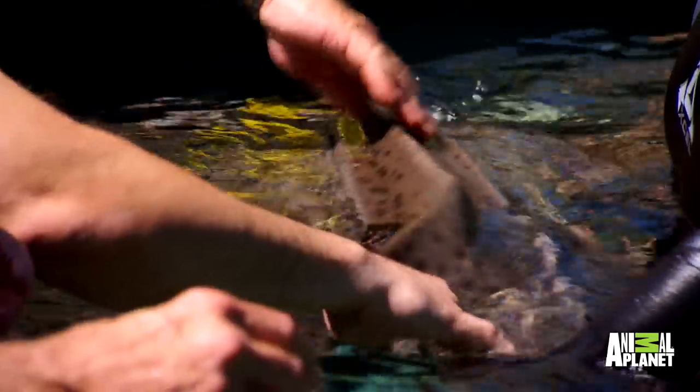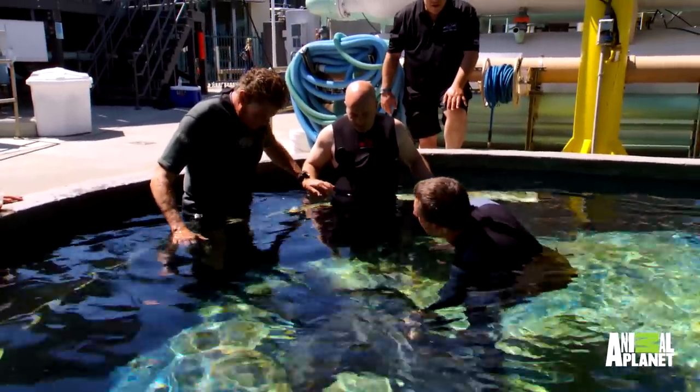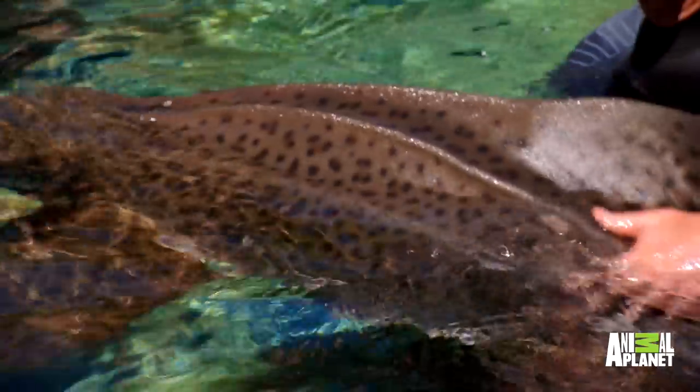When they're born, they have stripes on their bodies, so they look a little bit more like a zebra. And when they get a little bit older, that's when they have these spots. So in some parts of the world, they're actually known as a leopard shark — they have a little bit more like a leopard appearance to it.